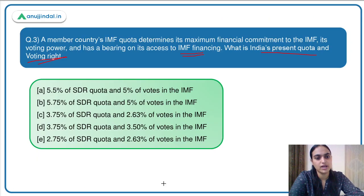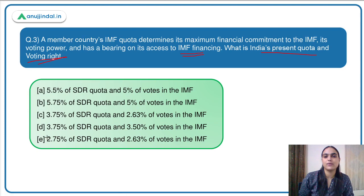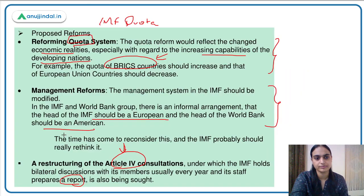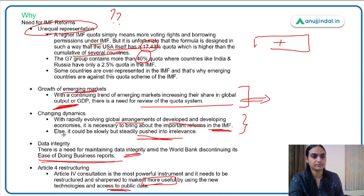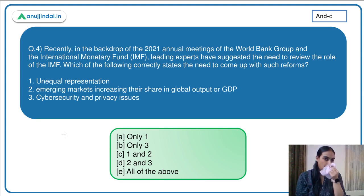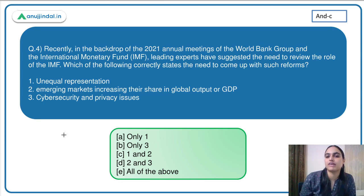Coming back to our question on India's quota, the answer is option E. Moving to the last question related to this topic: in the backdrop of the 2021 annual meetings of the World Bank Group and IMF, leading experts suggested reviewing the role of IMF. Which of the following correctly states the need for these reforms?